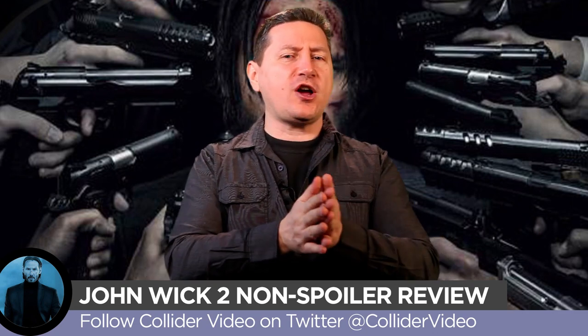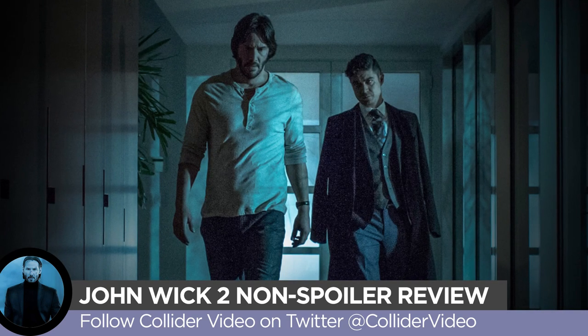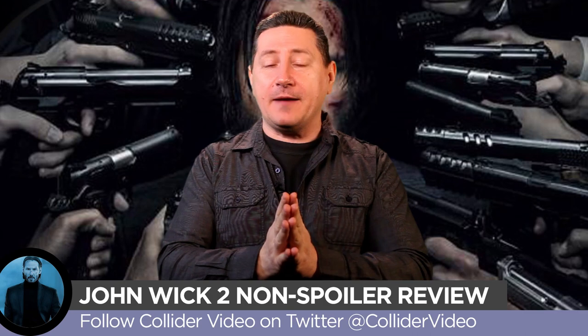Hey guys, John Campi here for Collider Video, and this is my quick review of the brand new John Wick 2. John Wick 2 kind of picks up very closely to where the original John Wick left off. We still find John Wick lamenting the loss of his wife, starting his grieving process, and kind of in the search for some form of catharsis to move on with his life, although he's not quite there yet.